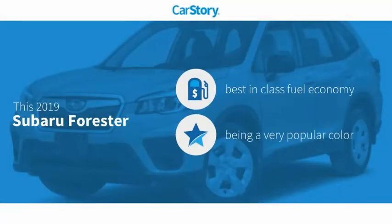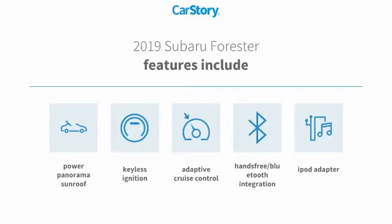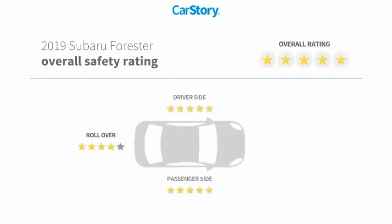Research indicates this vehicle as having best-in-class fuel economy. Features also include keyless ignition, iPod adapter, adaptive cruise control, hands-free Bluetooth integration, power panorama sunroof, and has been listed as an IIHS Top Safety Pick with these ratings.